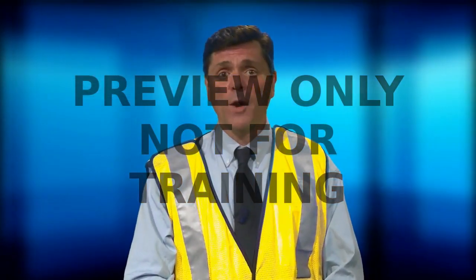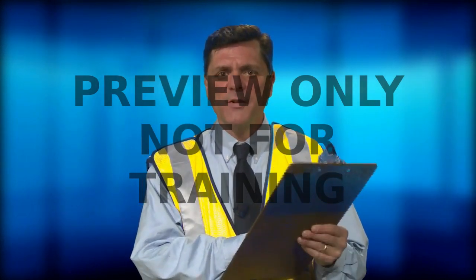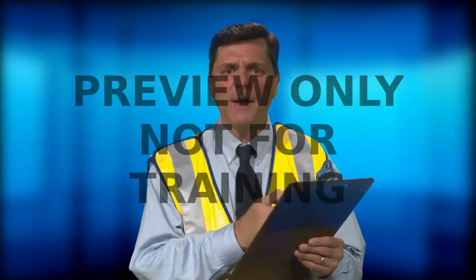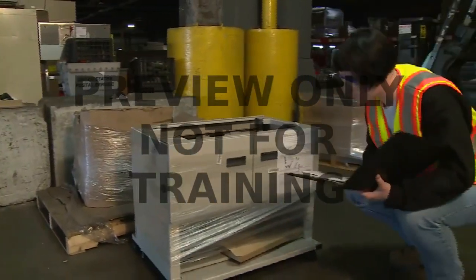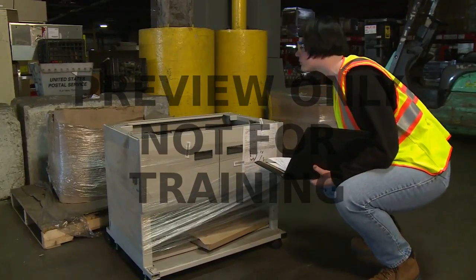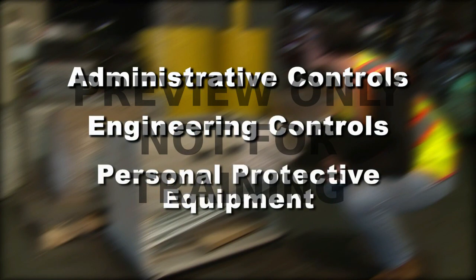Another area a workplace analysis will focus on is your facility's system of controls. These are physical or procedural controls that your facility uses to minimize the hazards associated with the work you do. They are called a system of controls because they work together to protect you — none of them are meant to stand alone. They typically include administrative controls, engineering controls, and personal protective equipment.